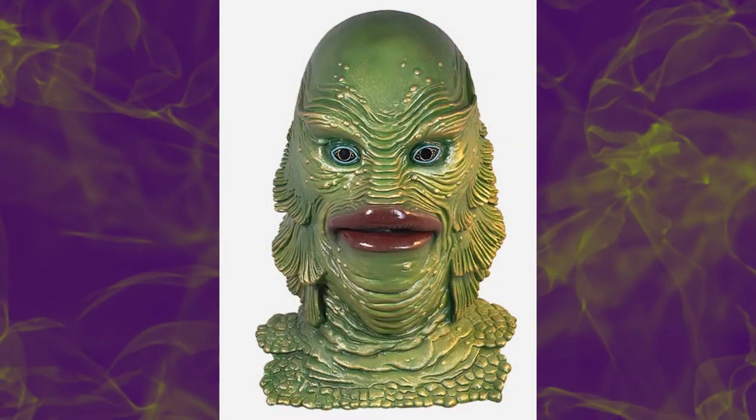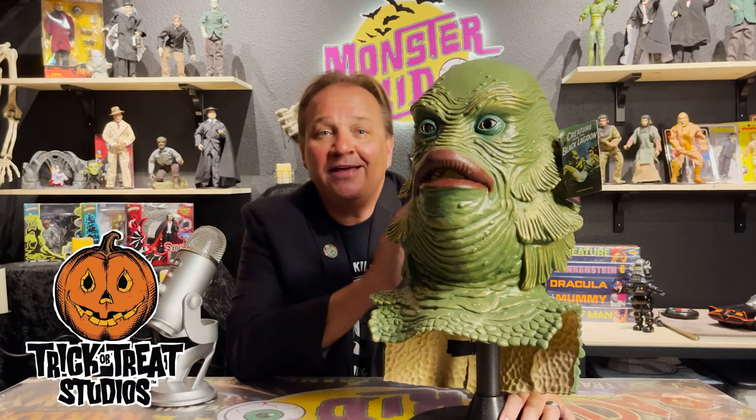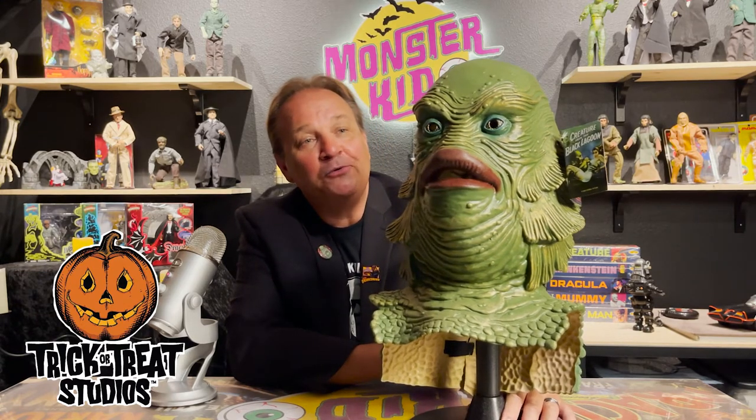First up we're going to take a close look at the Creature from the Black Lagoon. Trick-or-Treat Studios and Universal Studios have really outdone themselves with the official Universal Classic Monsters Creature from the Black Lagoon Mask. Artist Russ Lukic restored a copy of the original Land Creature to bring us this incredible Creature from the Black Lagoon mask.